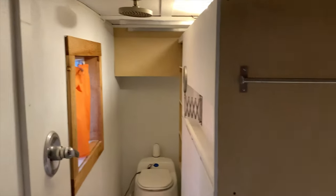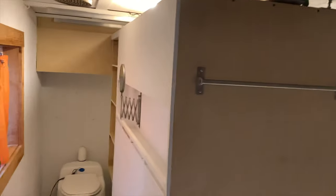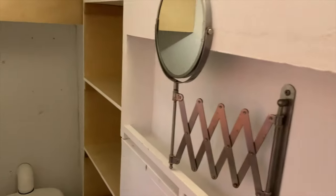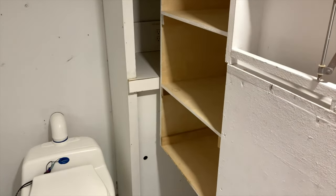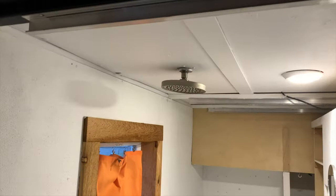Right here on this side of the tiny house there is a middle wall partition, which is on wheels — it easily rolls. Here is the bathroom area. Push this wall and here it is — there's the shower head.